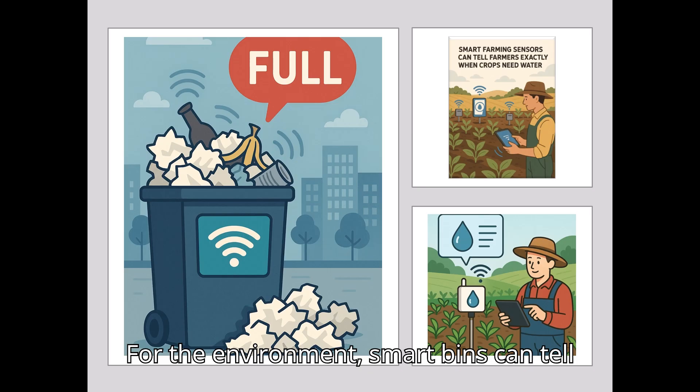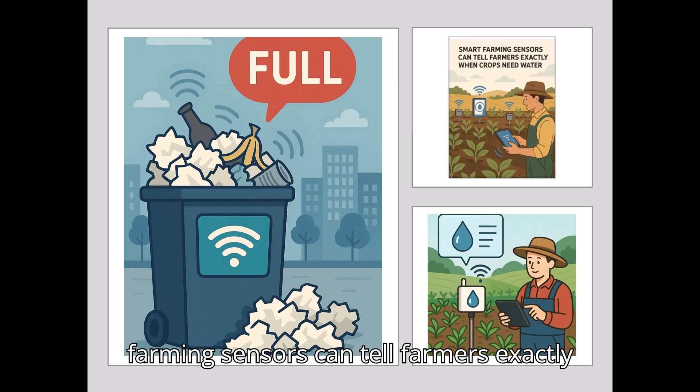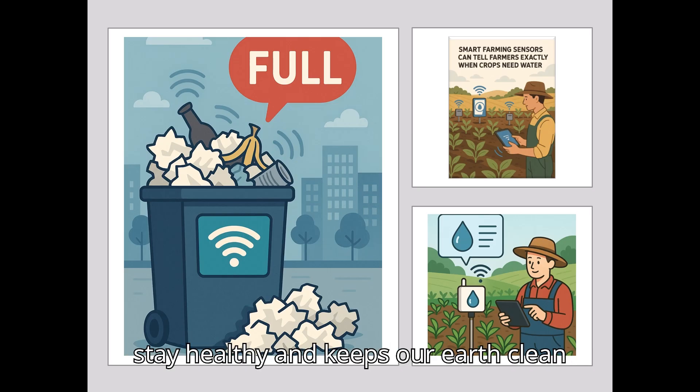For the environment, smart bins can tell the city when they are full, and smart farming sensors can tell farmers exactly when crops need water. This helps people stay healthy and keeps our earth clean and green.